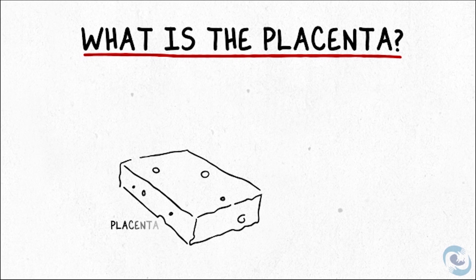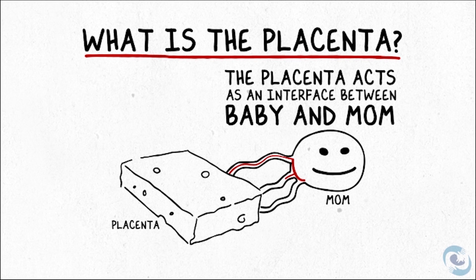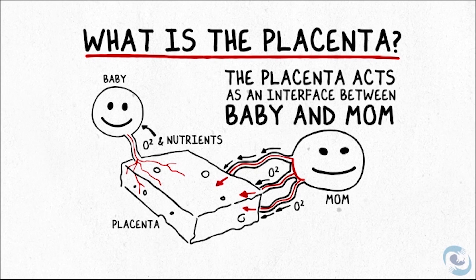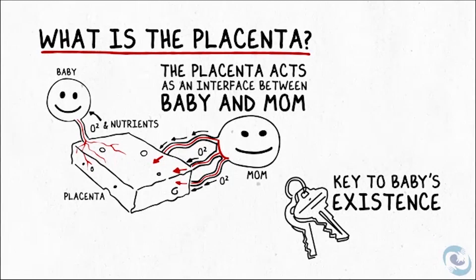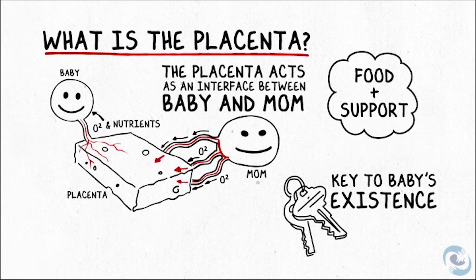The placenta is kind of like a big sponge that sticks to the inside of the uterus, and it acts as an interface between the babies and the mom. Mom sends her blood into the placenta, and then the babies access the blood and all of the oxygen and nutrients in it through their umbilical cords. The placenta is essential — it's the key to the baby's existence in the uterus, really. It's the only way that they can get food and support.